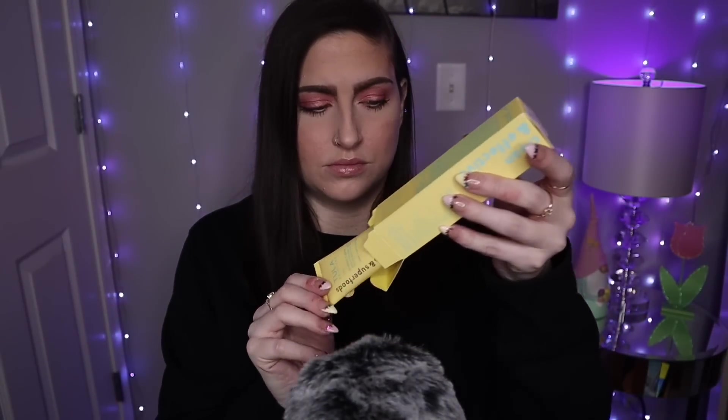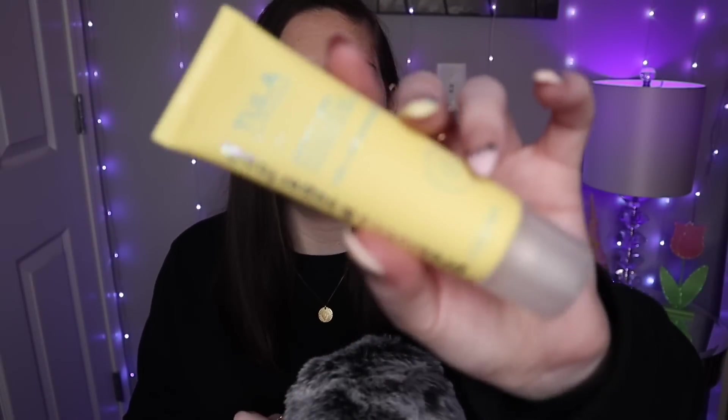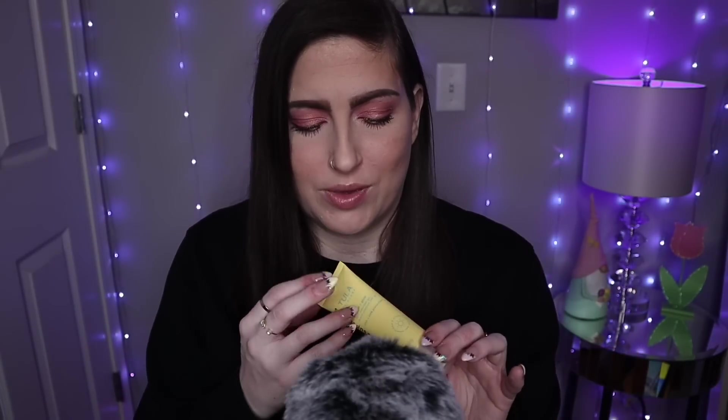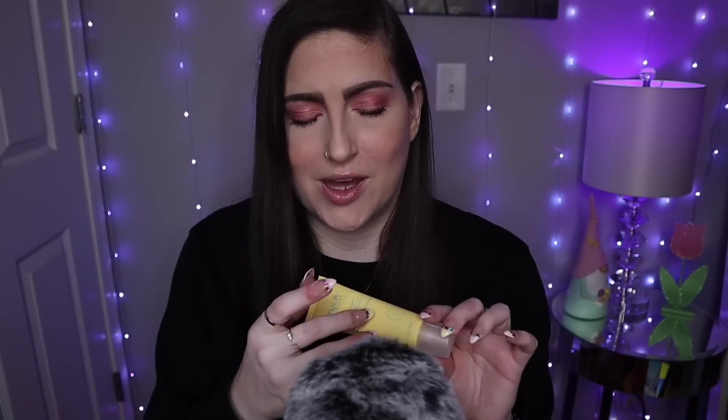I'll take it out and show you what the bottle looks like. Here it is — it's a decent size, so I think it'll last me a little bit. I'm just going to go between this one and my Bliss. I love my Bliss one so much, so I'll be using multiple different SPFs. I just like variety. I like options — it's nice to have options.